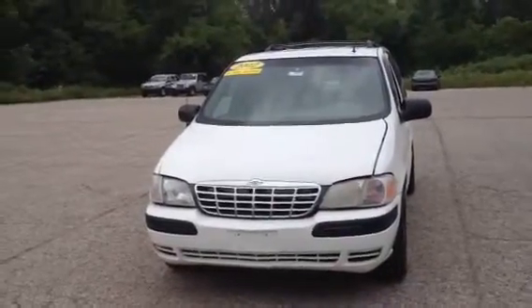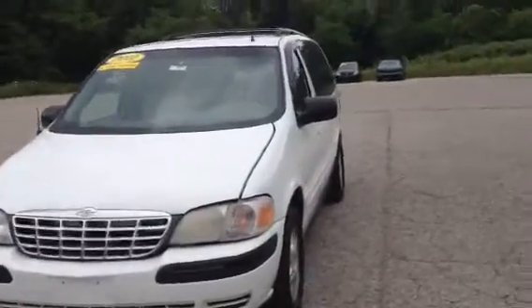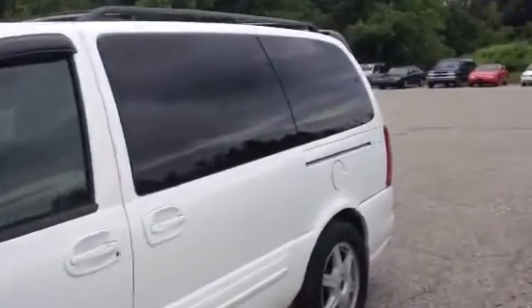This is Norm from Schaefer Chevrolet. This is our 2002 Oldsmobile Silhouette. It's only got about 161,000 miles on it. Looks to be in alright shape. I'm not seeing any major things jumping out at me.